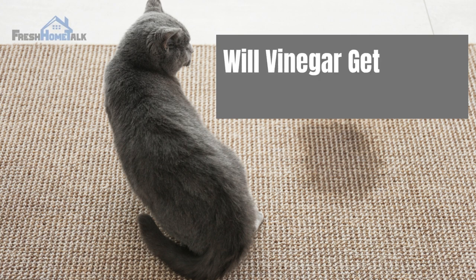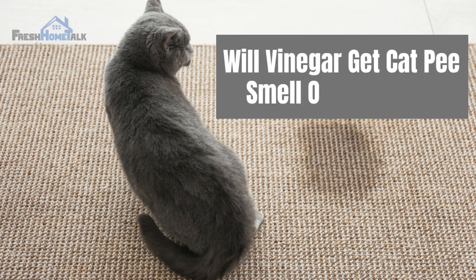Welcome to our channel. In this video, we'll unveil the answer to whether vinegar can get cat pee smell out of carpet. Let's dive right in.